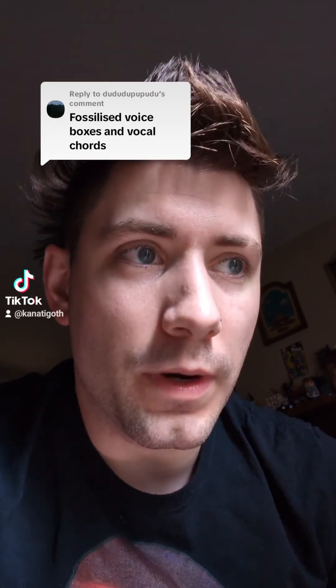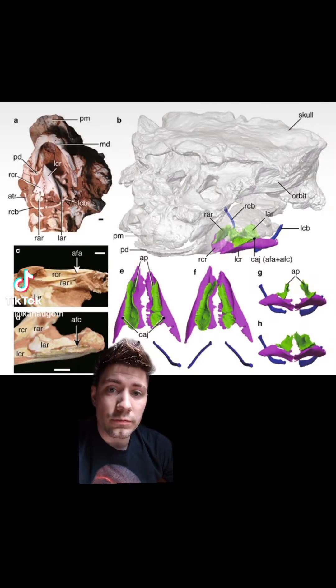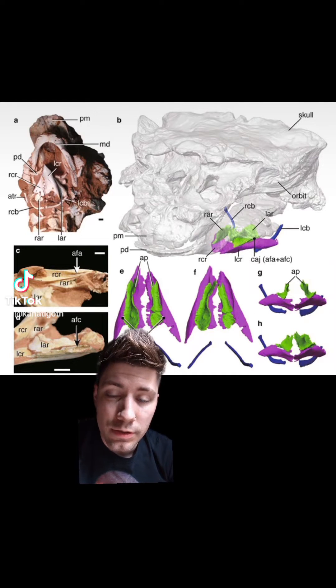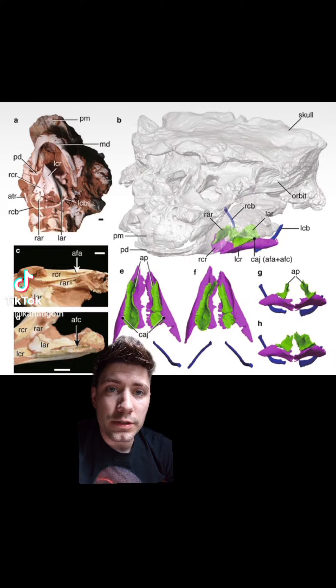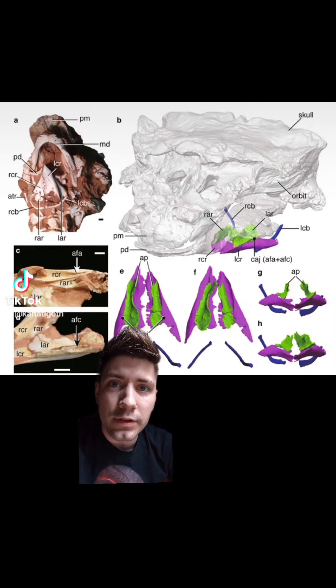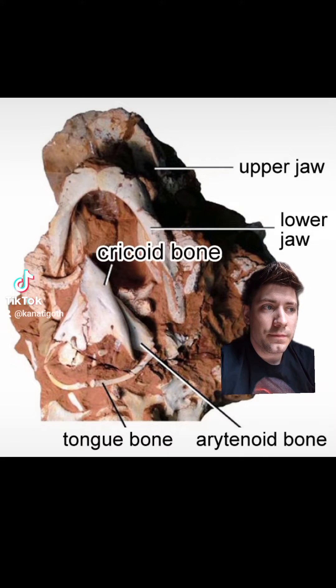The voice box and the vocal cords are the exact same thing — that's kind of where our voice resonates, right here. Fossilized vocal cords are really hard to preserve, so we have these ones from Parasaurolophus. These were discovered in 2022, so it's not exactly what everybody thinks vocal cords are.